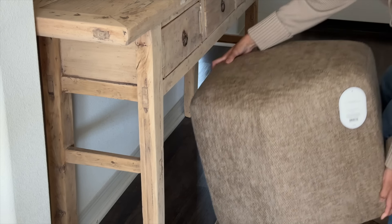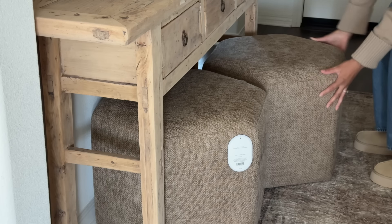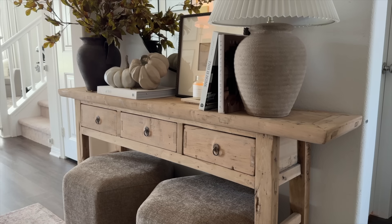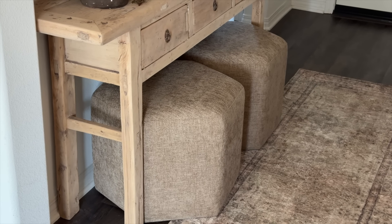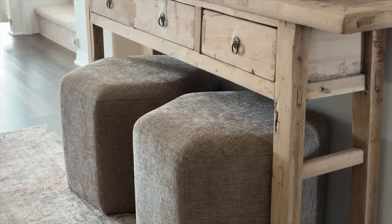I also got some ottomans from the Studio McGee collection. They are a hexagon shape and a beautiful tan color. Those went on sale during Target Circle Week — they were $60 each, but I had a $40 gift card and $20 in Circle earnings, so I got two of them for the price of one on sale — two ottomans for $60. It was such a steal. I thought they would be perfect to add some warmth in my entryway for the fall season, and I can use them year round.